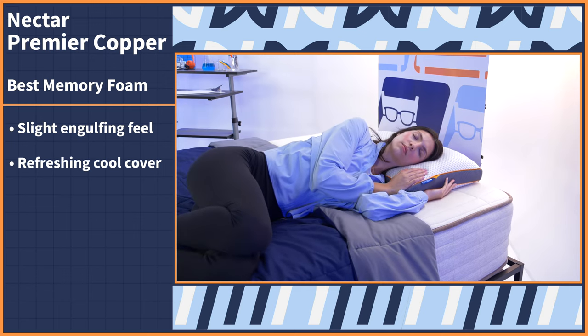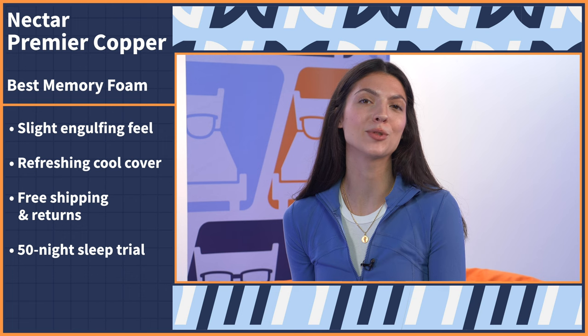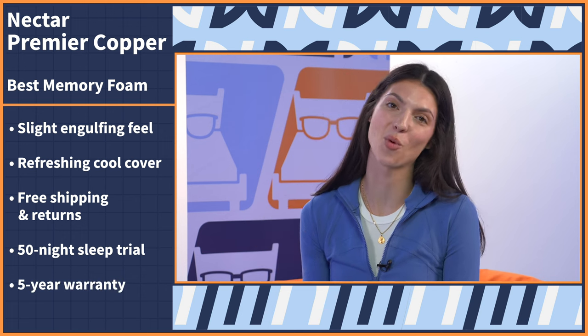As a side and back combo sleeper, every time I switched positions I'd feel that cooling effect. The Nectar Premier Copper Pillow comes with free shipping and returns, a 50-night sleep trial, and a generous five-year warranty.